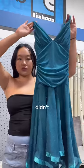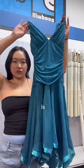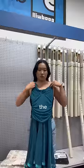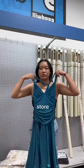It wouldn't be a thrift versus pass video if I didn't regret not getting something. And I think this dress is the one. It's by one of my favorite vintage brands, City Triangles. They honestly just make some of the cutest dresses ever. And this one was really pretty. I'm tempted to go back to the store just for this dress.